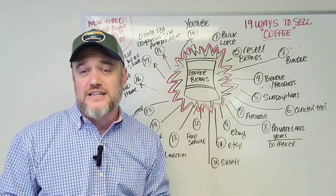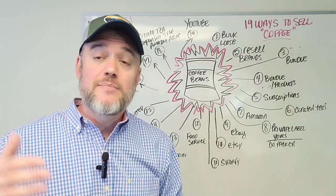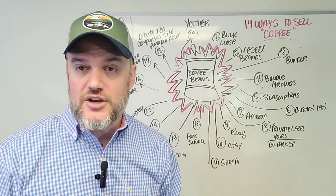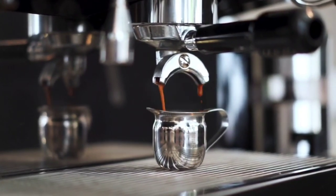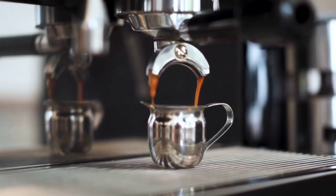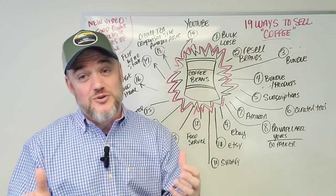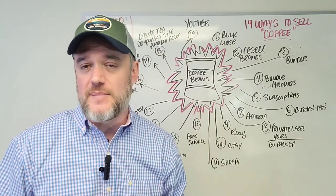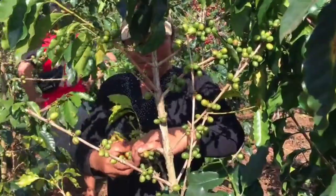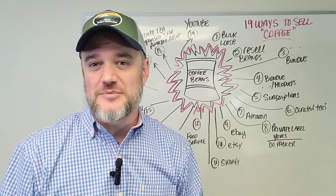Number nineteen: YouTube. Create video comparisons or content about coffee qualities, origins, or taste tests. Below each video in the description, add affiliate links dedicated to the coffees you're discussing. As those coffees sell through your links, you get a portion of each sale. Every video you create stays up forever within YouTube's rules — it could be making you money 20 years from now. That wraps up 19 brainstormed ways to sell coffee online and get a coffee business up and running. Leave any questions in the comments below.